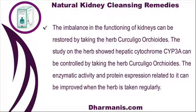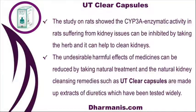The imbalance in the functioning of kidneys can be restored by taking the herb curculigo orchioides. Studies on the herb showed that hepatic cytochrome CYP3A can be controlled by taking curculigo orchioides. The enzymatic activity and protein expression related to it can be improved when the herb is taken regularly. Studies on rats showed CYP3A enzymatic activity in rats suffering from kidney issues can be inhibited by taking the herb, and it can help to clean kidneys.